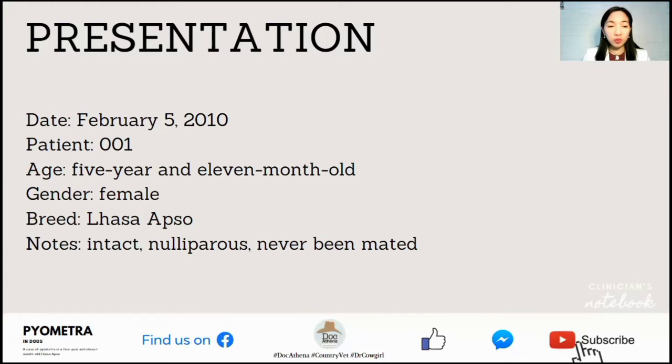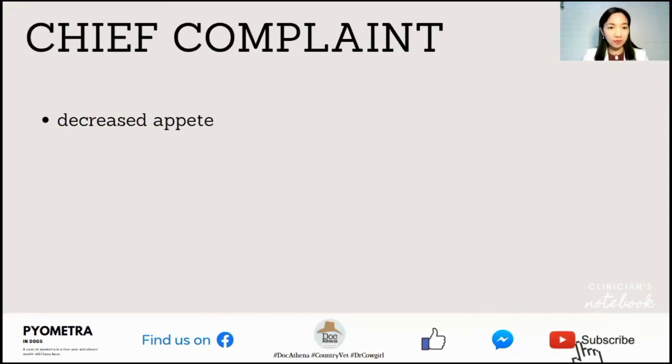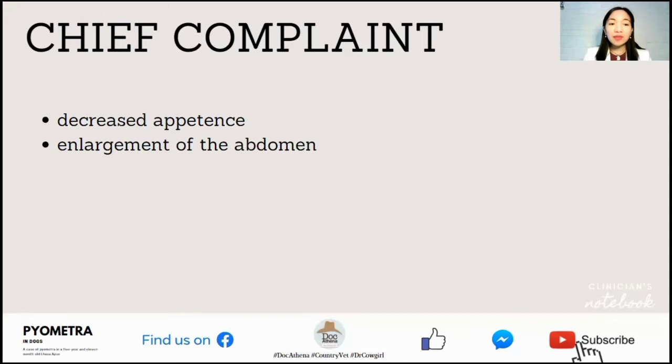On February 5, 2010, Patient 001, a 5-year and 11-month-old female Lhasa Apso, intact, nulliparous and never-been-mated, was presented to the hospital with a chief complaint of decreased appetite and enlargement of the abdomen.